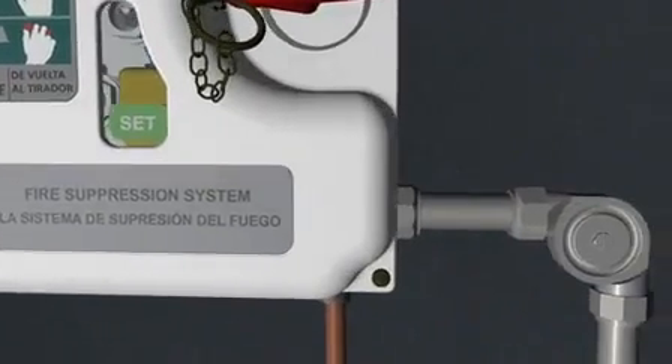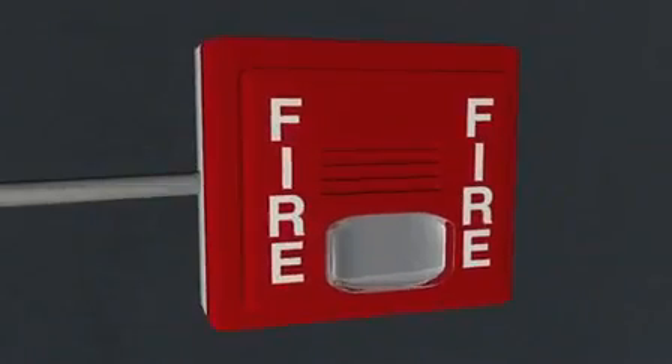In addition to providing rapid fire suppression, the UCH control simultaneously shuts down the fuel and power sources to the appliances and activates the building fire alarm, notifying occupants and your local fire department.